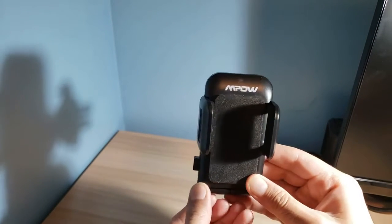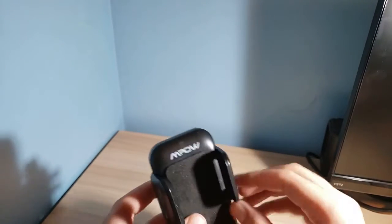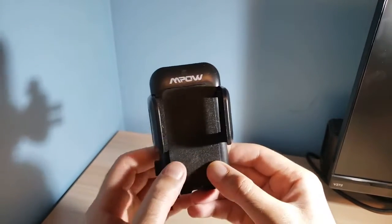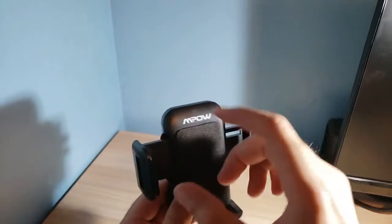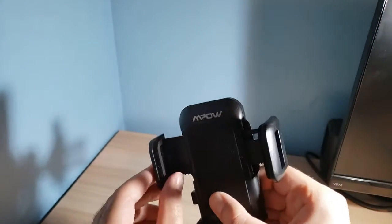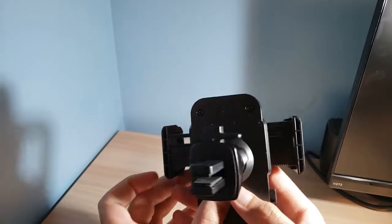Let's open this up — there's a piece here that comes out and another piece. It has really good soft fabric so your phone can sit on it very nicely and easily. The side arms open up easily just by pressing on them, so depending on the size of your phone you can widen or tighten them. There's also fabric on the sides and at the back of the phone so it doesn't get damaged.